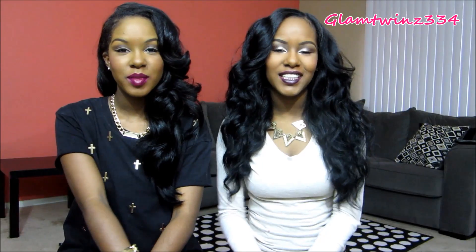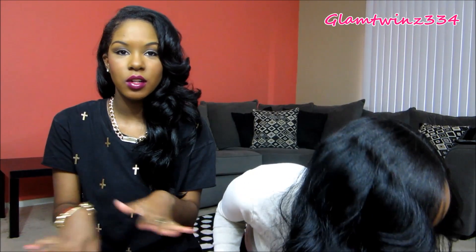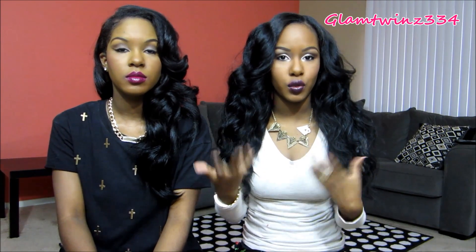Hi guys, it's Kelsey and Kendra and today we have a collective haul for you guys because we went shopping last week and we picked up a few things. We haven't done a clothing haul in a while — since the end of summer haul — so this haul is way overdue because fall has been here for a minute and we're finally getting around to doing one for you guys.